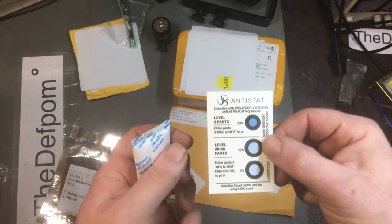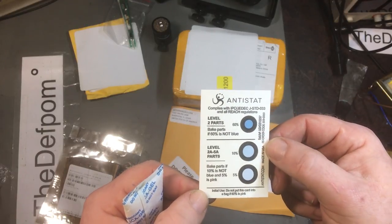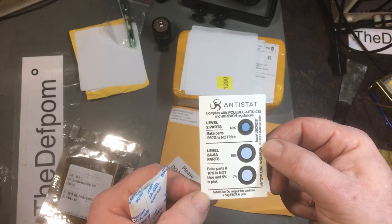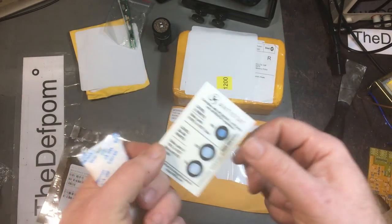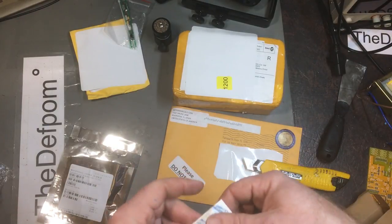What the hell is this thing - never seen one of these before. Interesting - moisture sensing with a gel bag. That's really interesting.